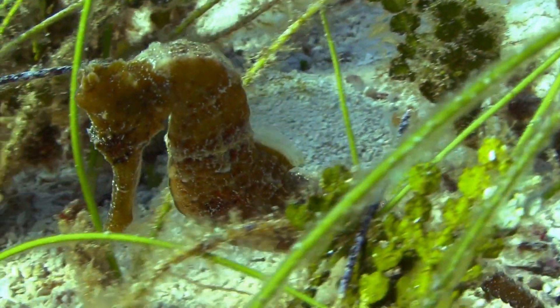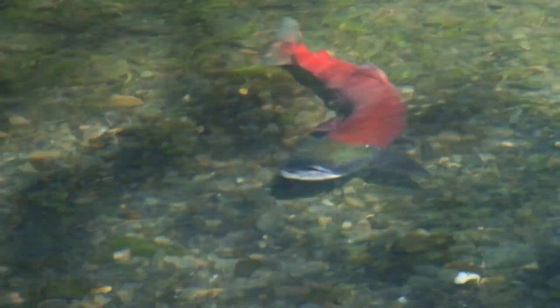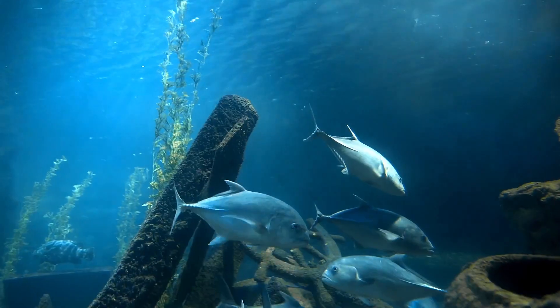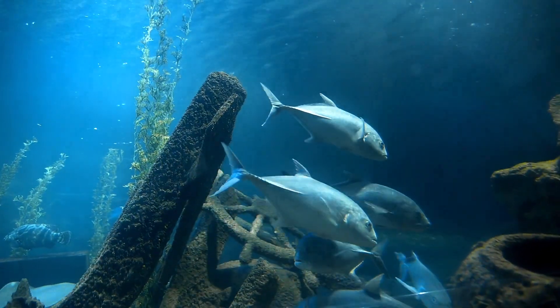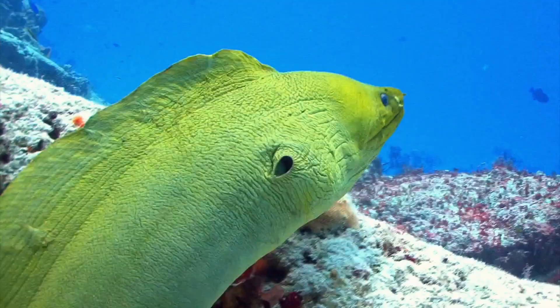Then there are the bony fish – the ones you're probably most familiar with, like salmon, tuna and marlin. This category also includes some peculiar characters like sea dragons and eels.